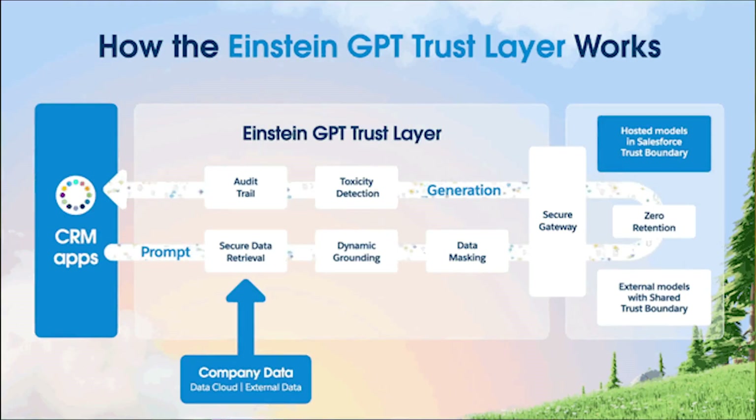This is all built on top of the Einstein Trust Layer that ensures sensitive data, such as customer information and proprietary data, is masked before being sent over to the large language model. It ensures toxicity detection and has a zero retention policy in the language model.